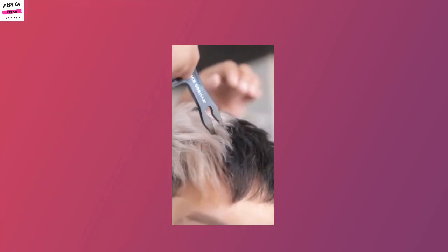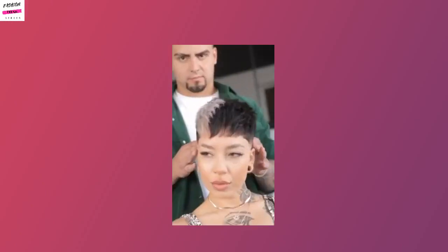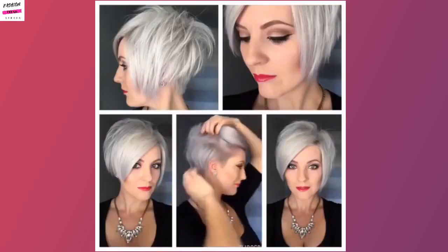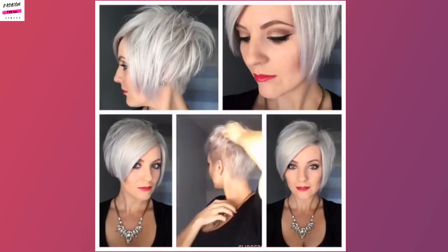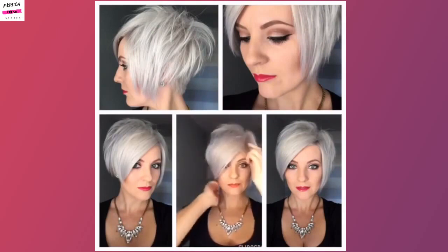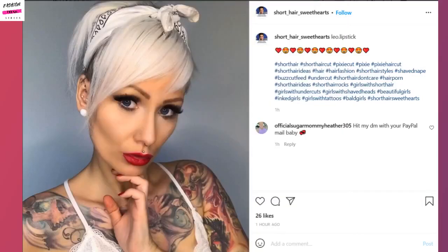Absolutely gorgeous pixie haircut. Then here once again we have more of a long pixie with an undercut. This could also be classified as a bixie because it does give you some variations of having a bob. This as well is more of a longer pixie shape.